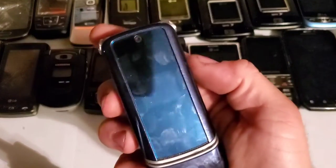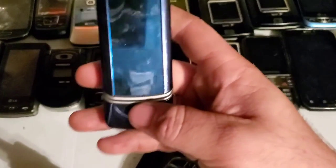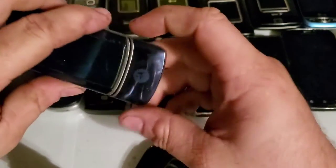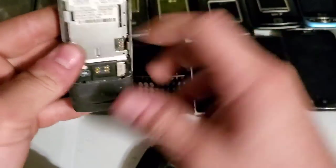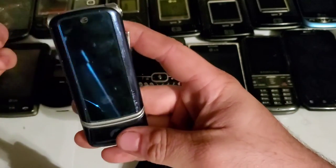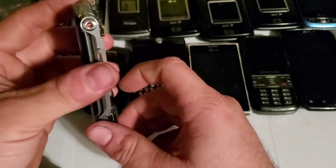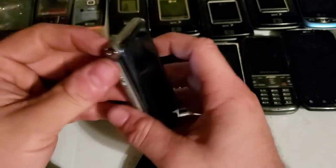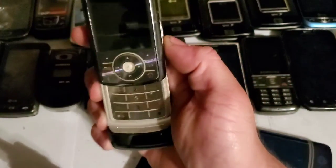Here is the Motorola KRZR K1 — this is the one I took the front lens off of to put on my other one. It works besides the LCD issue. It's a Consumer Cellular device, so I'm probably just going to drop test it. I don't really like Consumer Cellular devices.